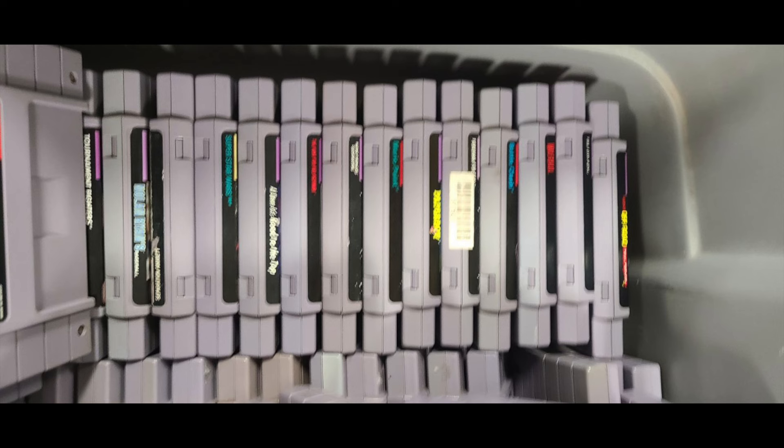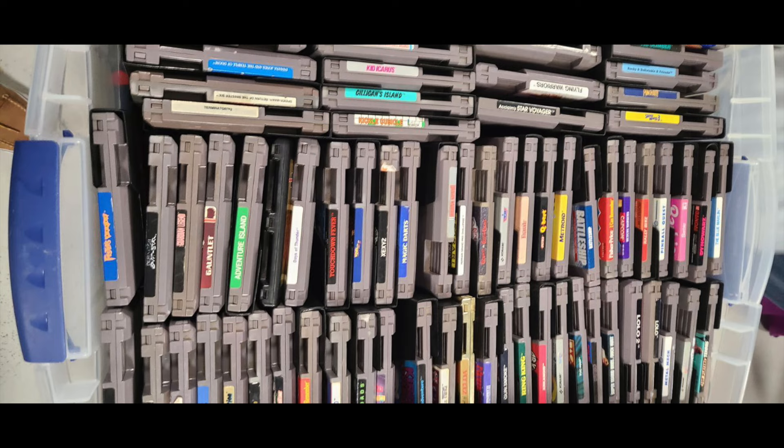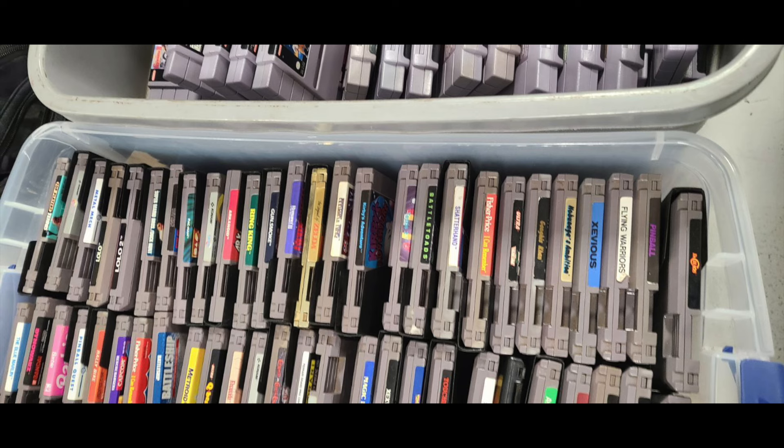A lot of the things I was interested in were actually some of these loose Genesis cartridges. I'm pretty picky about that — I try to get my Genesis stuff complete, and a lot of this stuff felt a little bit overpriced, so I was passing. But just when I thought I wasn't going to find anything, I thought I'd better just scroll through these one more time.